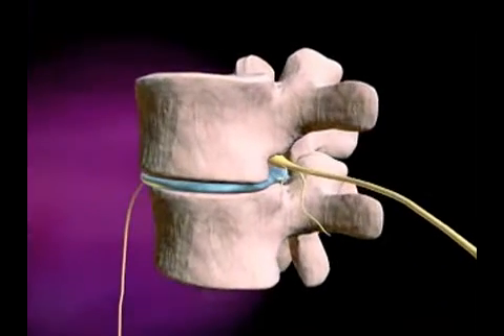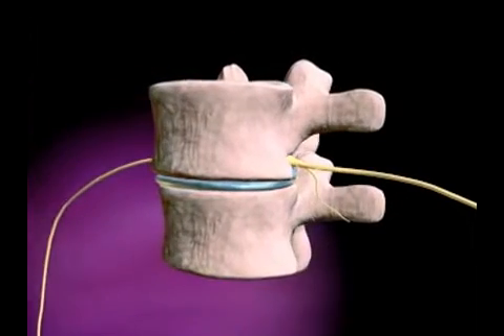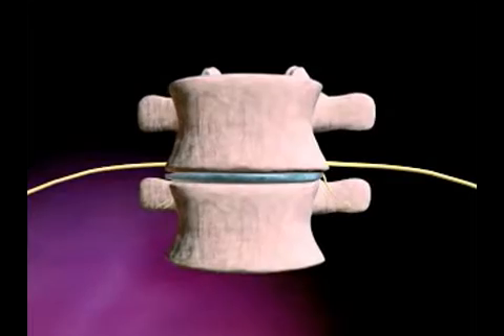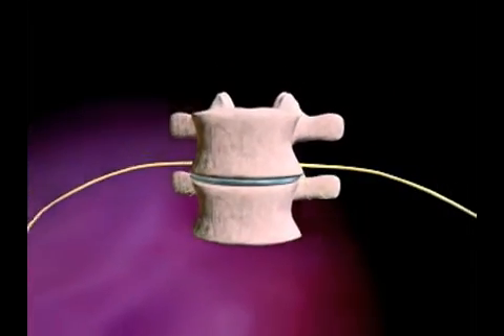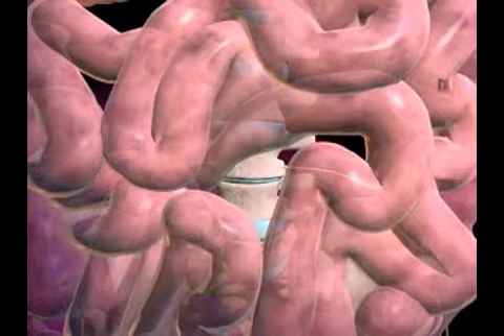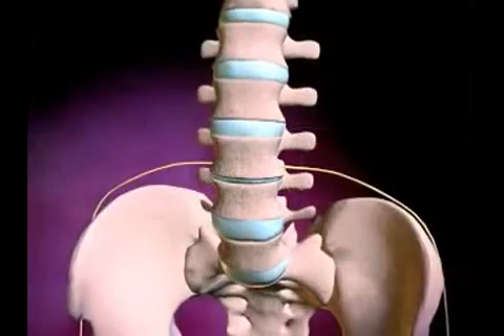In severe cases, these discs are removed and replaced with bone harvested from the pelvis. This is called spinal fusion. Many doctors choose to approach the diseased discs from the front by first retracting the intestines and other organs to reveal the spinal column.